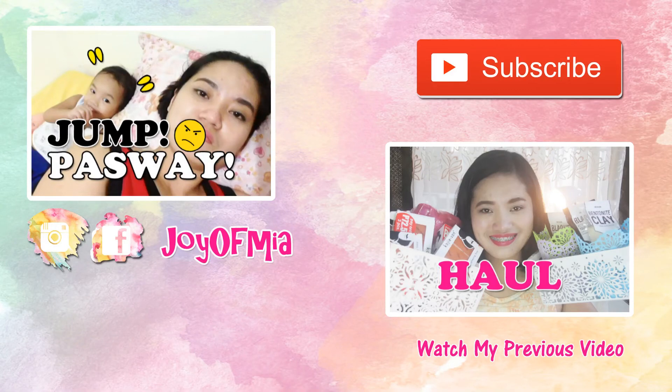That's all the products I've emptied over the past months. I hope you enjoyed watching this video. If you want to see more empty product videos on this channel, leave a comment down below. Don't forget to subscribe, like, and share this video. If you're on Facebook or Instagram, you can follow me and like my Facebook page, thejoyofmia. Let's be friends there — I'll see you guys in my next video, bye!